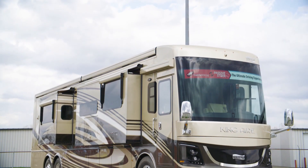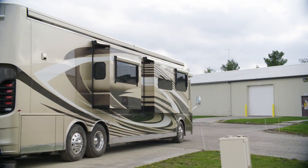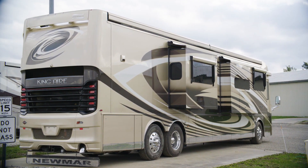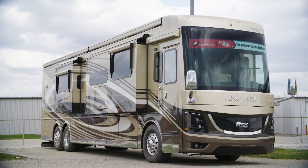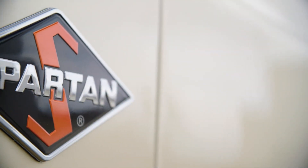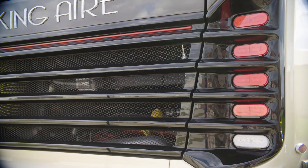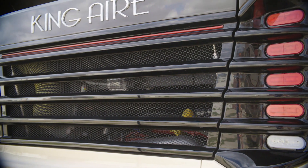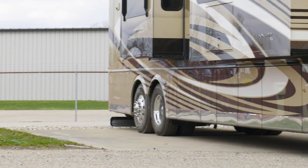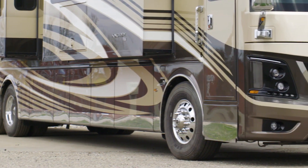The 2020 King Air is available in seven floor plans, each 45 feet in length. Today, you've been looking at floor plan 4549, which measures 44 feet and 11 inches in length, and features three power slide-outs, including a full wall slide. The King Air is built on a Spartan K3 tag-axle chassis equipped with a Safe Haul auxiliary braking system. 605 horsepower comes from a Cummins diesel engine with connected diagnostics. Welded to the chassis is our Star Foundation, a steel superstructure that adds support and promises a quiet ride.